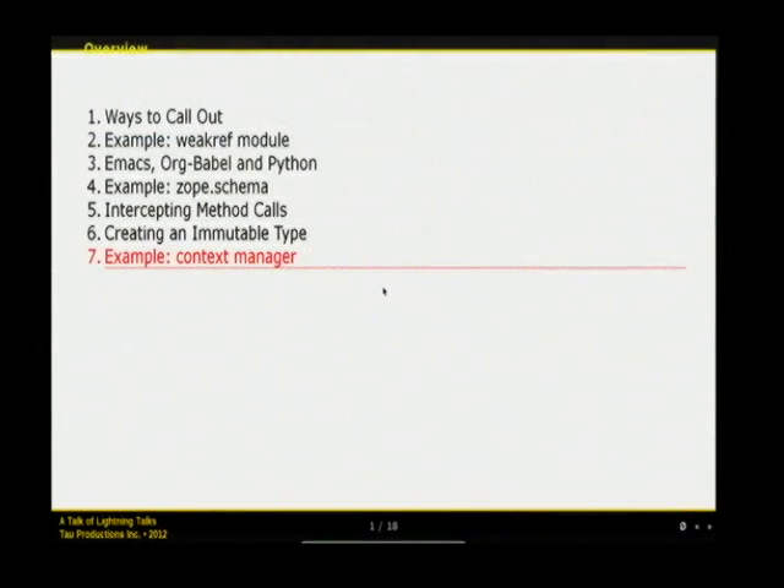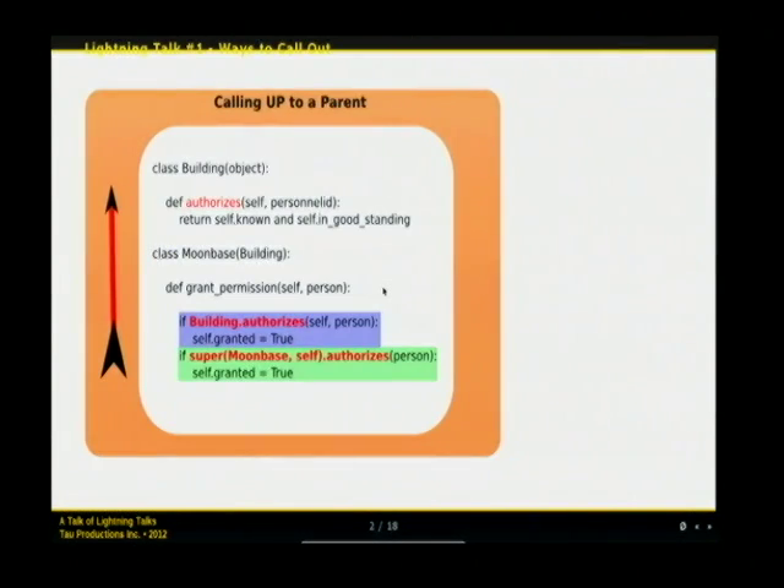Next up we have Jeff Rush, and he's going to be talking about ways to call out. This is actually a talk from seven lightning talks he was challenged to create. Ways to call out is a beginner's kind of talk about class relationships.